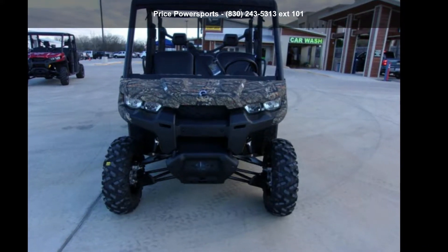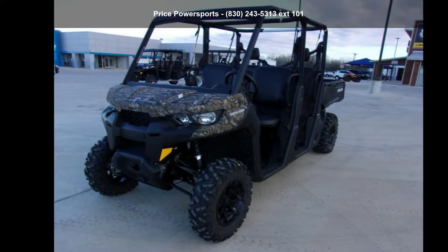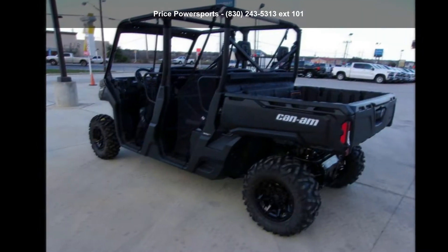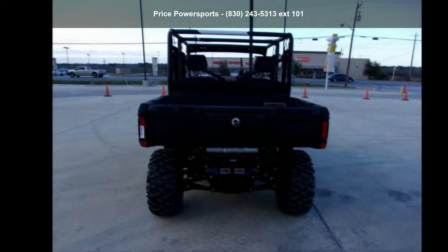Check out this Can-Am 2019 Defender MAX DPS HD8 Mossy Oak Break-Up Country Camo. ATVs are built to make your life easier. Whether for working hard or playing hard, this unit is priced just right and comes equipped with many desirable features.